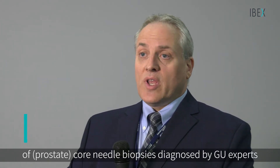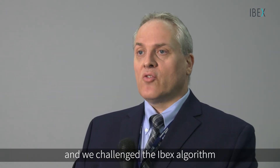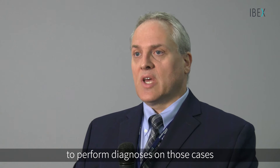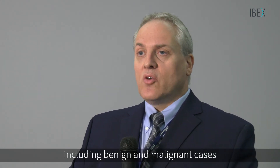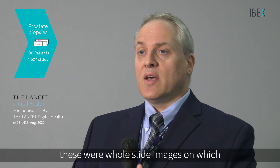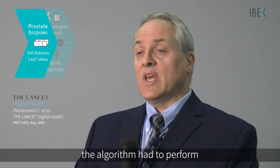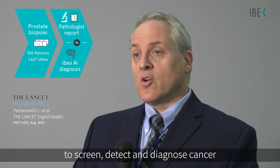At UPMC, to validate the algorithm, we took a hundred consecutive cases of core needle biopsies diagnosed by GU experts and challenged the IBEX algorithm to perform diagnoses on those cases. We chose cases with multiple parts including benign and malignant cases, amounting to about 1600 slides — whole slide images on which the algorithm had to perform to screen, detect, and diagnose cancer.